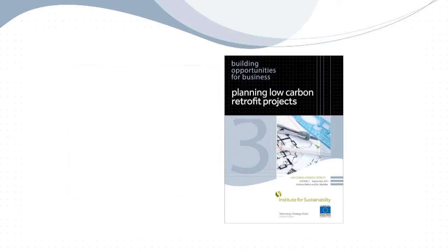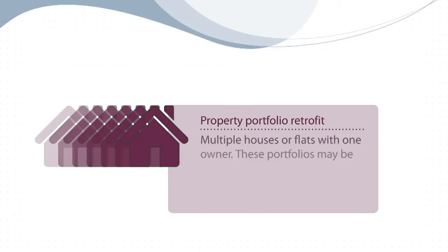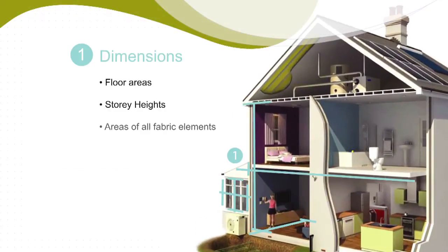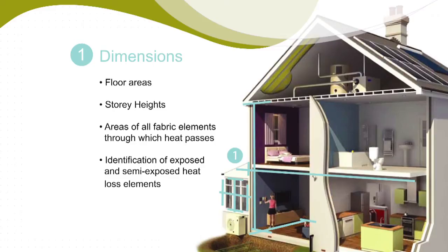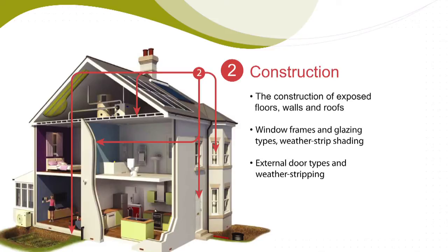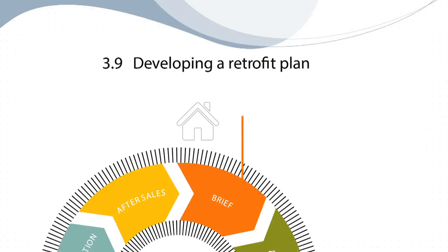Planning a retrofit project is absolutely critical. It's extremely important to understand the condition of the existing building, to understand the residents and what their needs are, and to think about whether they're going to be in occupation during the works. Also to think about what the statutory consents may be, what the programme of work will be, whether it's going to be phased or in one hit, and how the contractor and the team are going to be procured. And how you're going to monitor performance of the works and ensure quality at the end of the construction period.